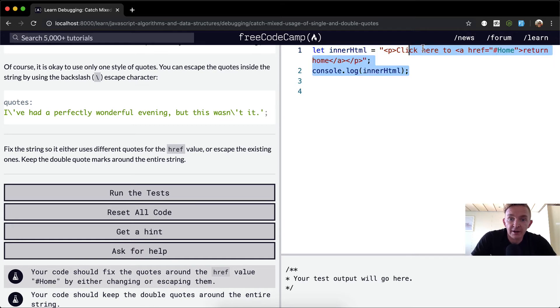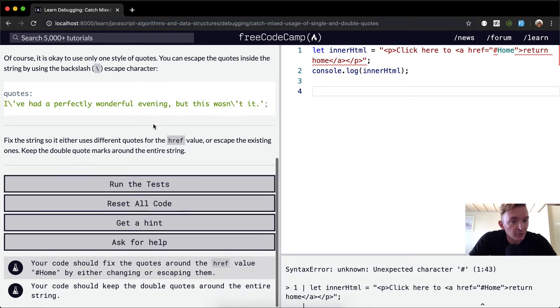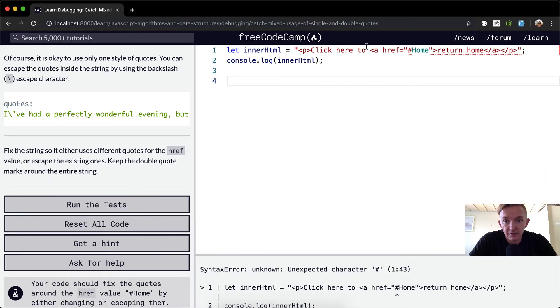I'm going to get rid of that and uncomment these. We want to fix the string so it uses different quotes from the href value. Right now it's got a string — let me straighten this out so it's easier to see. This is a single string, and inside the string we've got double quotes as well, which means we have a syntax error in there. And you can see exactly where the error happens in the readout.